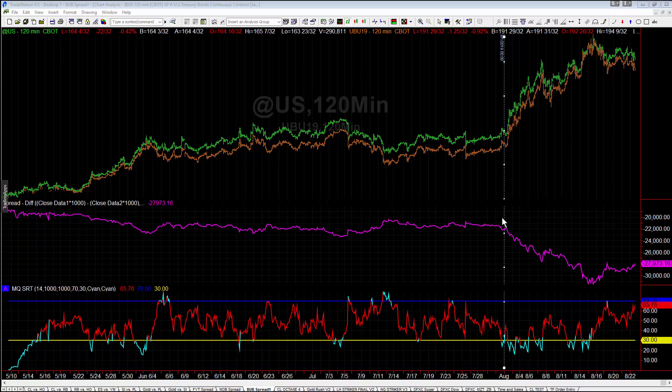One of the setups we talked about in the trading room, that a lot of people were able to take advantage of, was a short in the bub when they lowered interest rates. When they lowered interest rates, we would expect the bond markets to go higher, because current bonds are worth more now that new bonds are worth less. So what happened is they cut rates as expected, the bub spread started to drop, which means bonds started to climb. If you wanted to get in this but didn't want to risk $1,000–$2,000 per contract, you could have traded it with the bub — long ultra bond and short 30-year — and you would have caught this move.